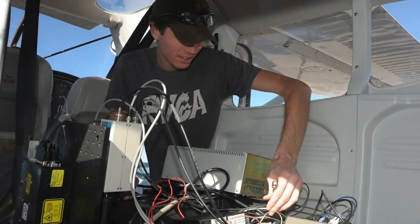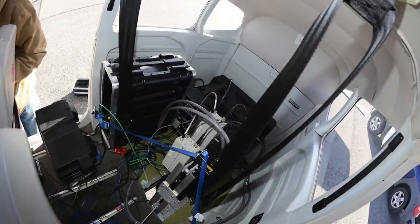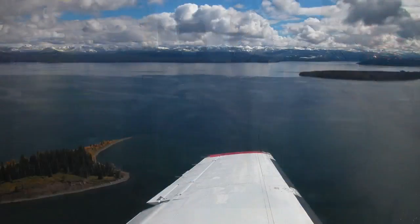Once the trout are spotted, the information is used by Yellowstone for more efficient gill netting. MSU professor Joseph Shaw developed the laser.